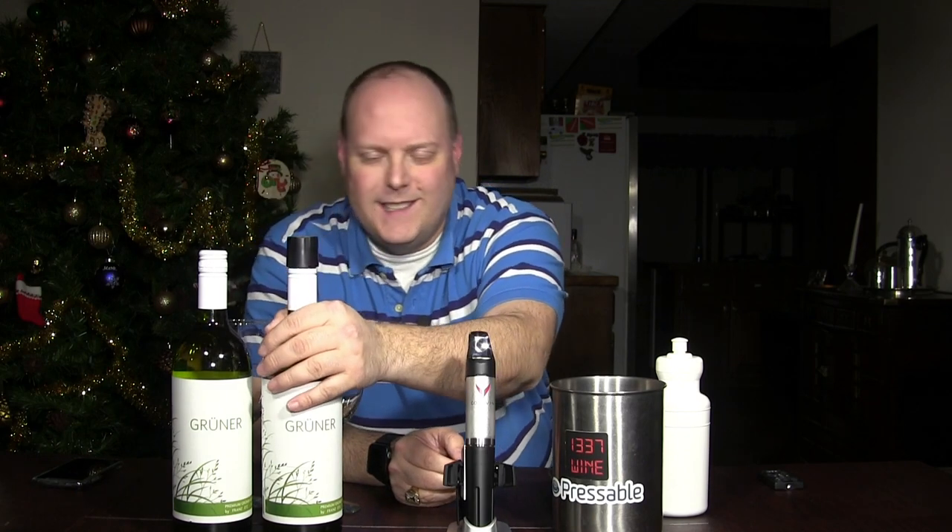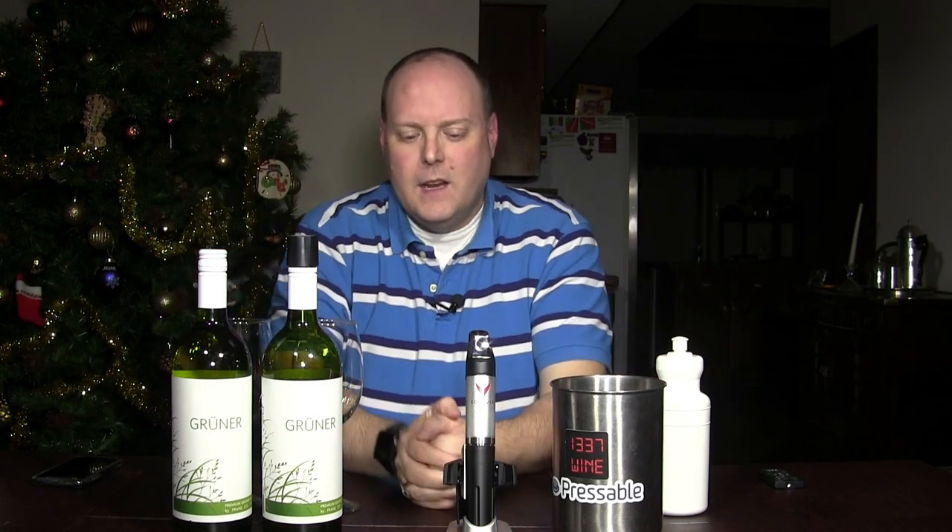This is going to be the final test of the Coravin cap. It is January 3rd that I'm actually doing this. The bottle was first opened and punctured around the 20th, 21st, or 22nd of September. The episode was released on the 25th of September, which tells me I recorded it the week before. So we are just past three months.